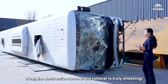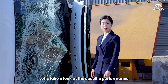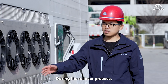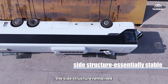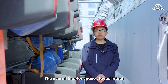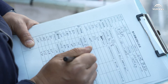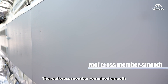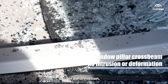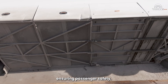Wow, the destructive force of the rollover is truly shocking. Let's take a look at the specific performance of the Yutong Intercity Bus after the rollover test. During the rollover process, the side structure remained essentially stable with no significant deformation. The overall interior space stayed intact without noticeable distortion. The roof cross member remained smooth with no visible deformation, and the window pillar crossbeam showed no intrusion or deformation. The seat survival space was not noticeably compromised, ensuring passenger safety.